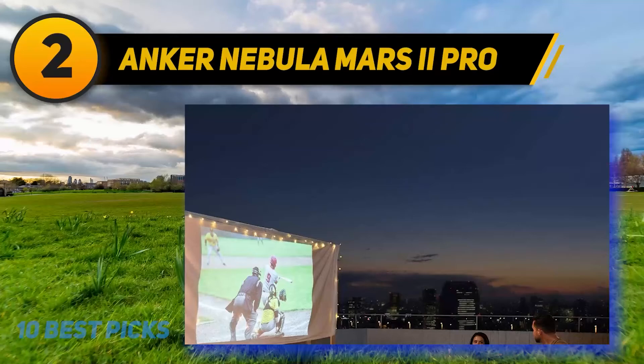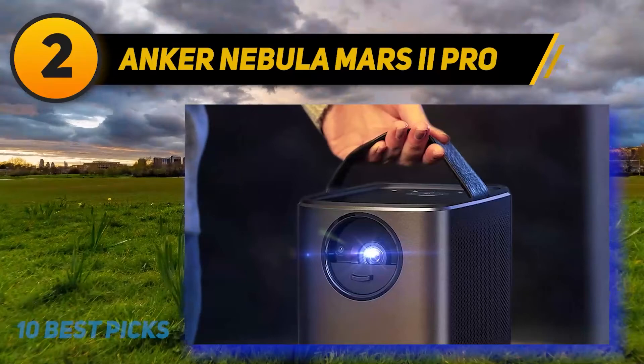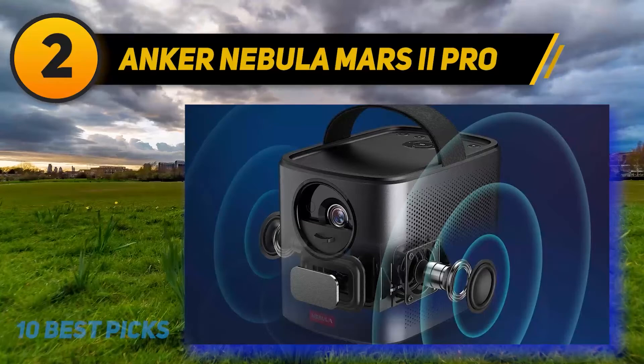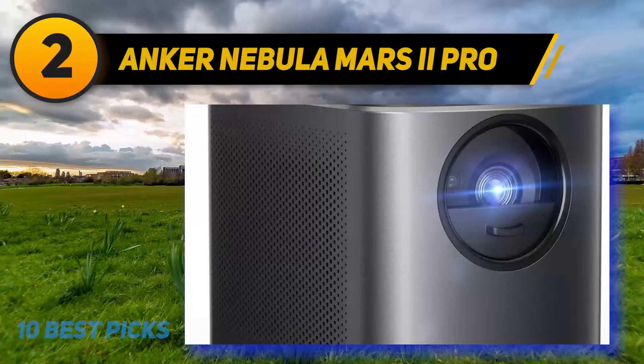Coming in at number two is the Anker Nebula Mars 2 Pro. As the high-end model in Anker's Nebula line of entertainment projectors, the Anker Nebula Mars 2 Pro packs good brightness for a mini projector and a powerful sound system. Bulkier and with a shorter battery life than the Anker Nebula Apollo, it's not as easily portable as that Editor's Choice model, but the Mars 2 Pro is brighter, has a higher native resolution, and boasts a more powerful sound system — earning its own Editor's Choice as an entertainment mini projector.